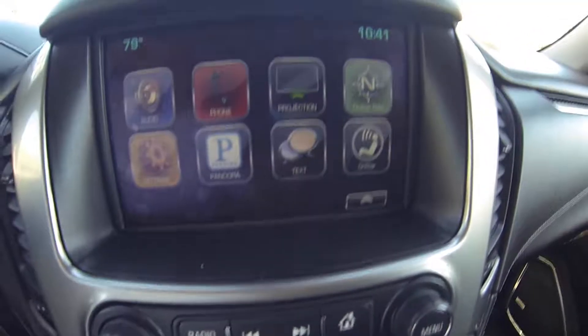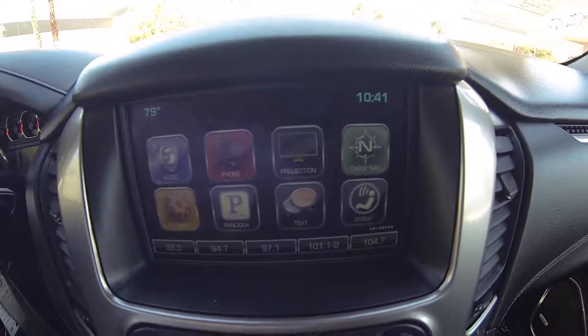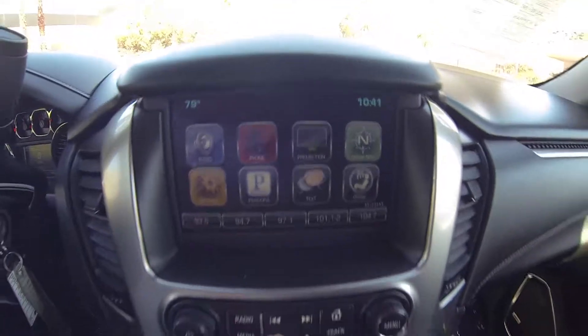Bluetooth audio, OnStar navigation, Pandora. And then you raise the screen — there's a USB port in the back.